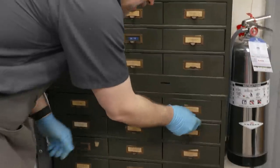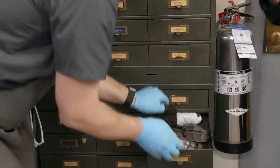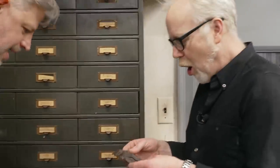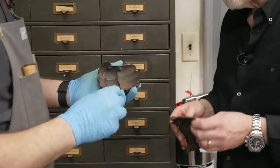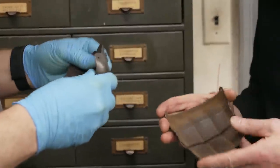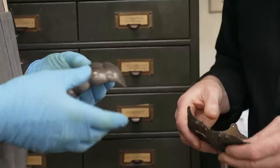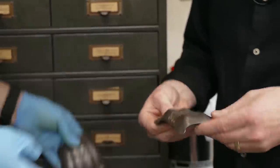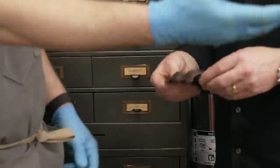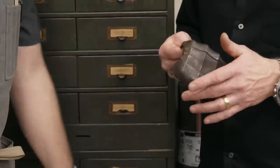Ted brings out gauntlet fingers — articulated armor finger pieces. Some are riveted together, one has been screwed together. They use these during tours when kids come in to explain how armor moves. It's the best way to explain it — you can hand it around and let people touch it without needing gloves.